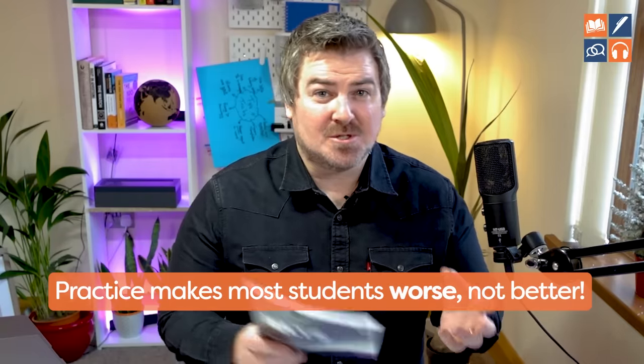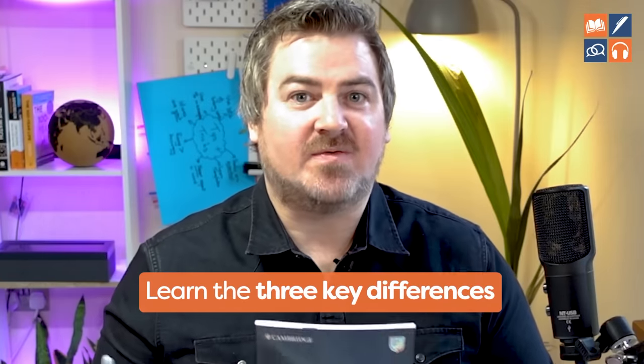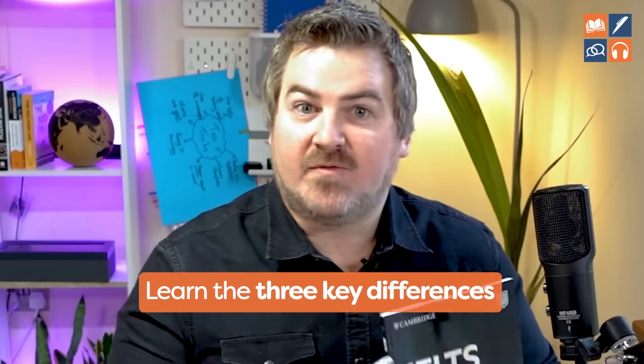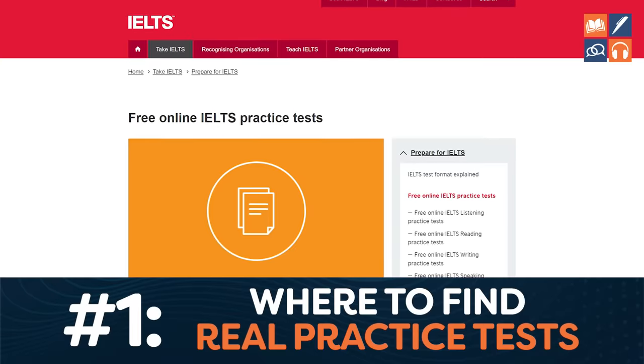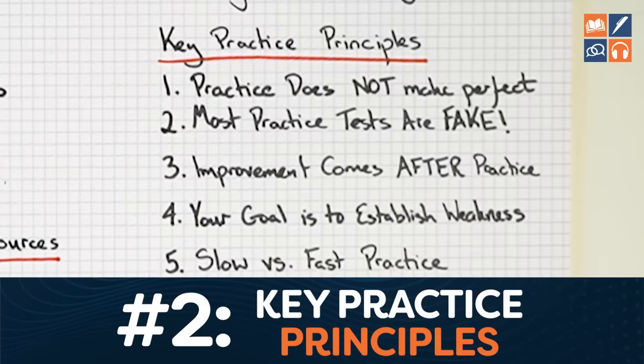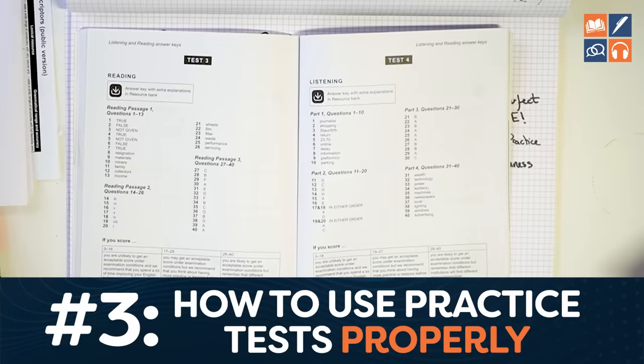Practice actually makes most students worse, not better. But if you want to join the 1% of students that get a band 9 in reading and listening, all you have to do is learn the three key differences. They understand where to find real practice tests and how to use them, and they understand these key practice principles.